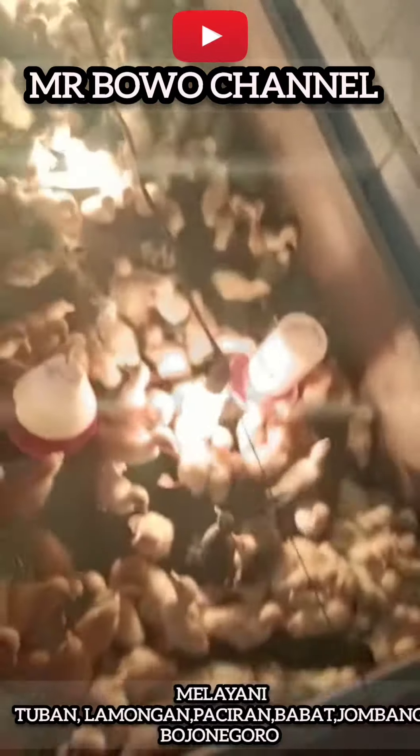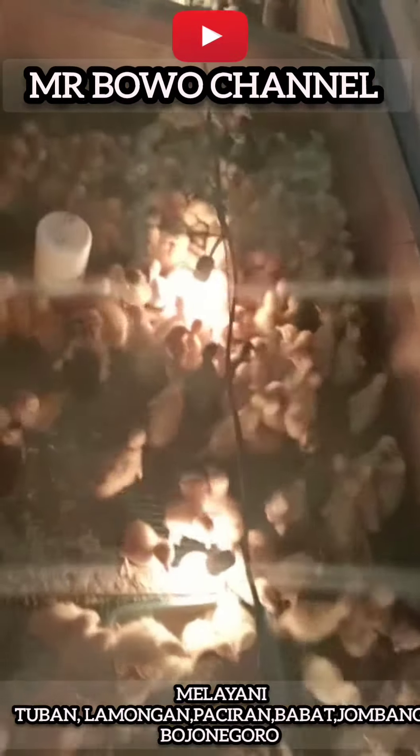Assalamualaikum warahmatullahi wabarakatuh. Pasti bersama dengan Mr. Bowo Channel, guys.